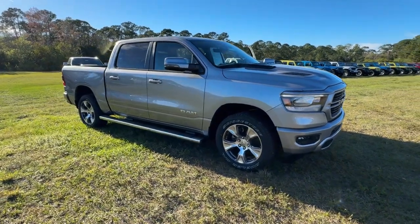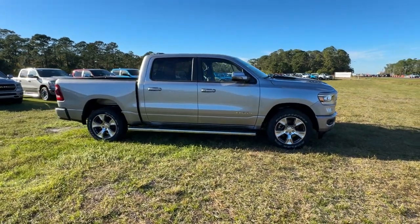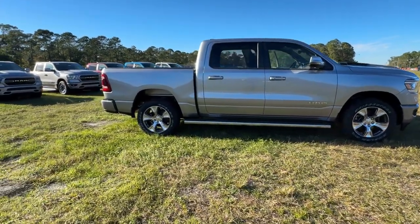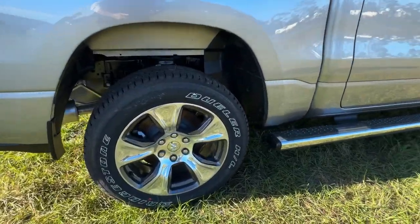Introducing the 2024 Ram 1500. Rise to every challenge with confidence in the Ram 1500. Its impressive towing capacity, advanced safety features, and passenger comfort keep you cool under pressure.